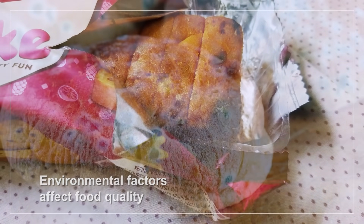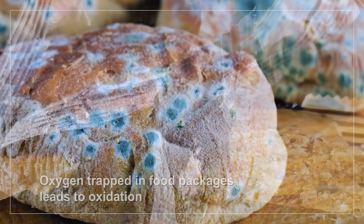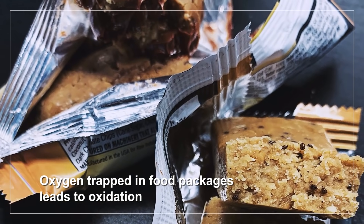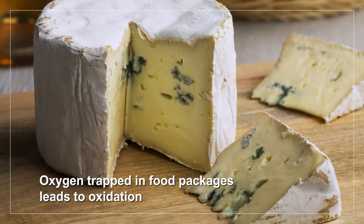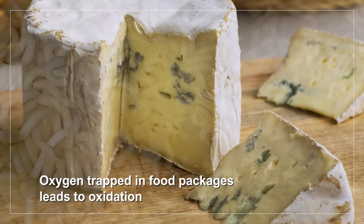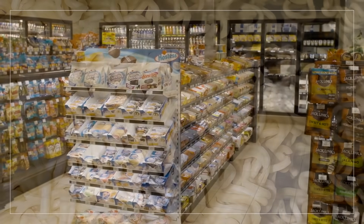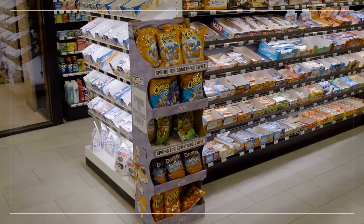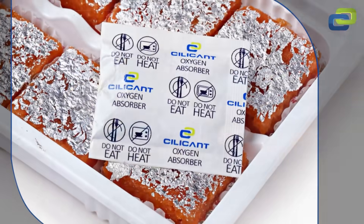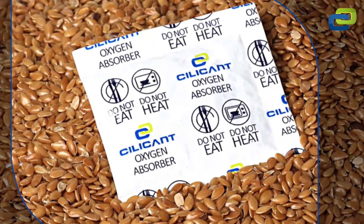One such factor is oxygen. Oxygen trapped in food packages leads to oxidation of the food, causing discoloration, changes in taste and flavor, mold growth, and loss of nutritive value. Food manufacturers are gravely aware of this harmful effect of oxygen. One of the best-received solutions for oxygen-free packaging is the oxygen absorber.